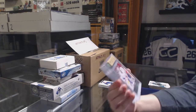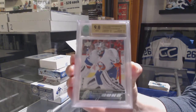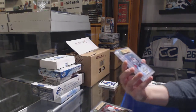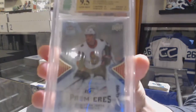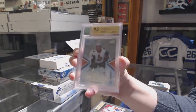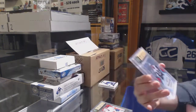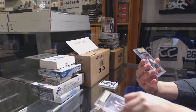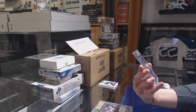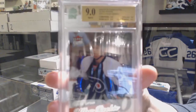We've got a Graded Nine Young Guns for the New York Islanders of Jean-Francois Berube. A 9.5 Ice Rookie numbered to 499 for the Ottawa Senators, Christian Yaros. And we've got a Graded Nine Ultra Rookie for the Philadelphia Flyers, Claude Giroux.